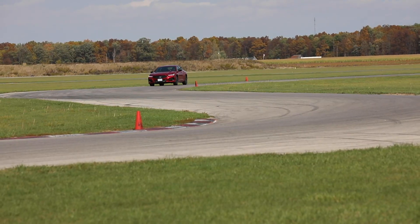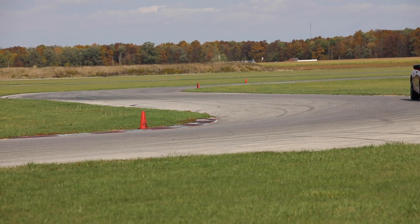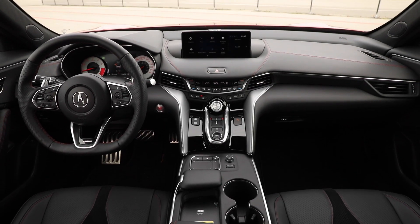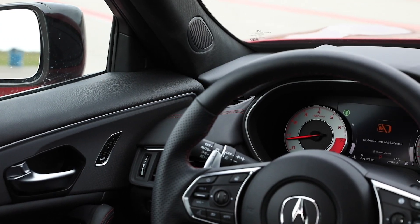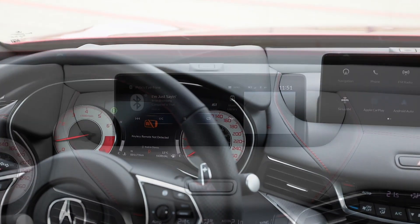Jumping into the interior, the drama continues — it's a really cool design with a low-profile dash and a very cool console. But the ergonomics are a bit of a mixed bag. The gauges are red on silver, which is hard to see in daylight. The screen is a 10.2-inch unit that is not a touchscreen.